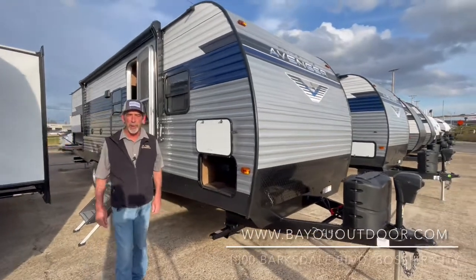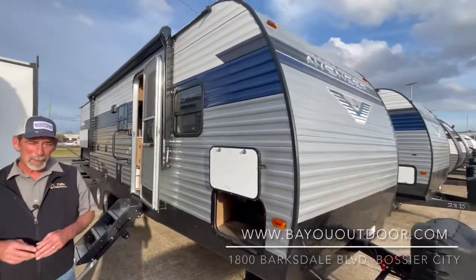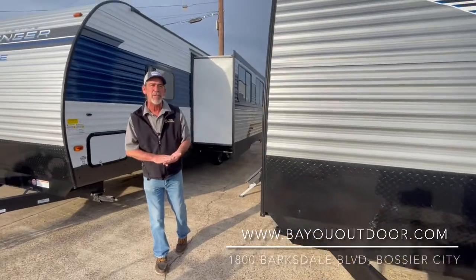Hey friends, Derek James, Bayou Outdoor Supercenter right here in Bossier City, 1800 Barksdale in Bossier City. Business is still booming here at Bayou Outdoor — family owned and operated for 52 years.